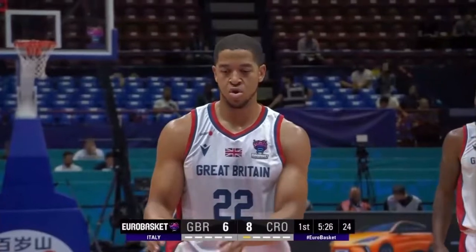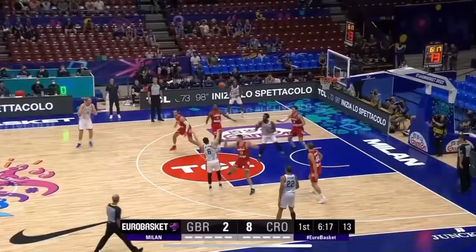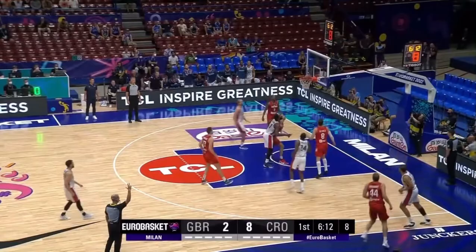Much, much better start here. Six to eight. There's not three guys at 213-plus around the... Finds Weedle, attacks the bucket. Good movement by Hessen to the corner. He's good.